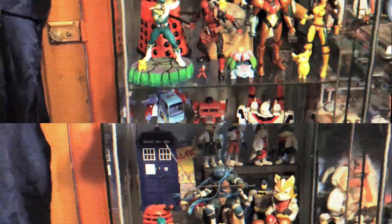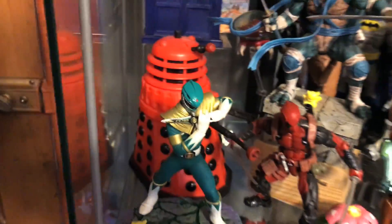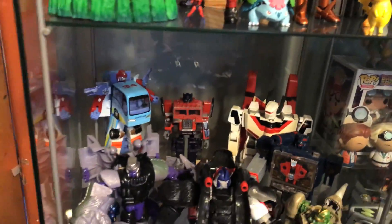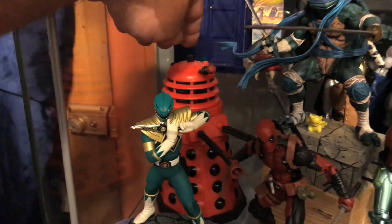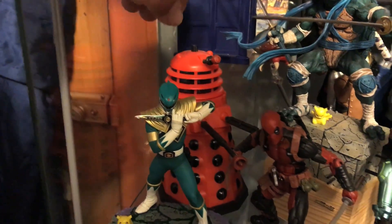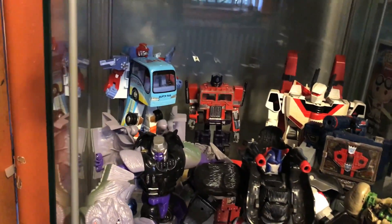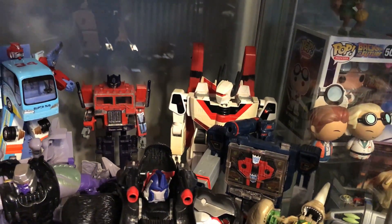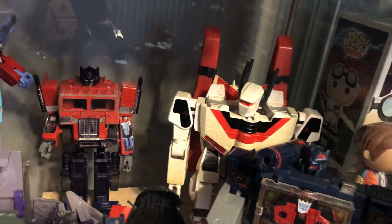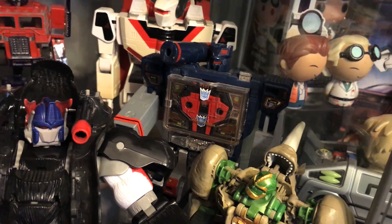Oh my god that was so creepy — the Dalek just went on by itself! Holy crap, wow. I did push the button, I guess there was a weird delay. Daleks, man. Anyway, that's a mystery for another day. Jetfire — I got that from Mel, there's a long story behind it, he's a really good friend for hooking me up with this. I also got Soundwave from Mel.